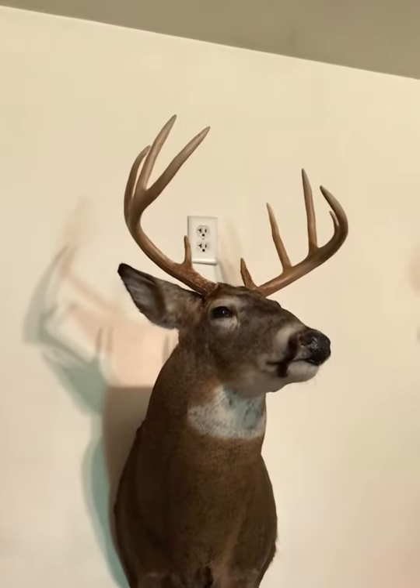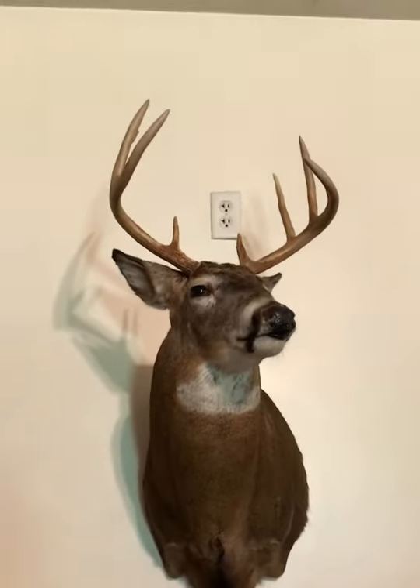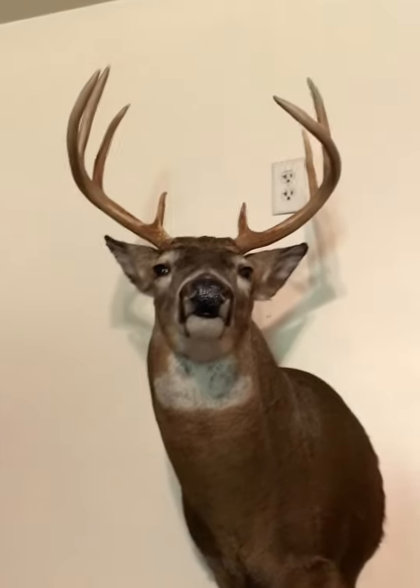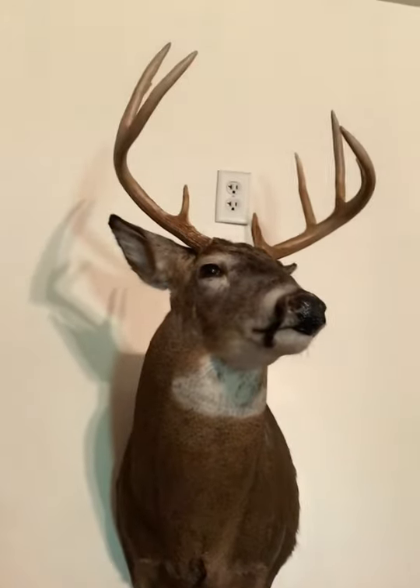Next we got my dad's 2013 nine-pointer. He shot that in the same stand as that first one I showed you guys, just the year after. I think this one was during the rut, and it fell like 30 yards from his stand, so that's pretty cool.